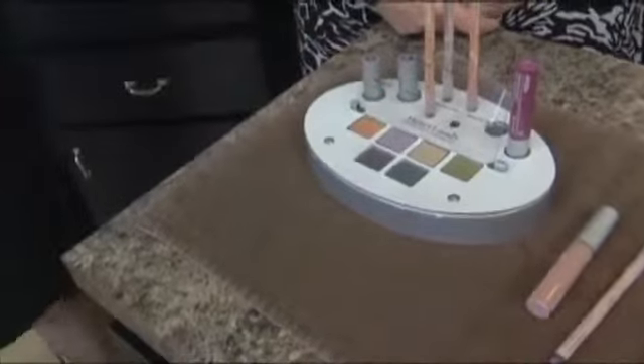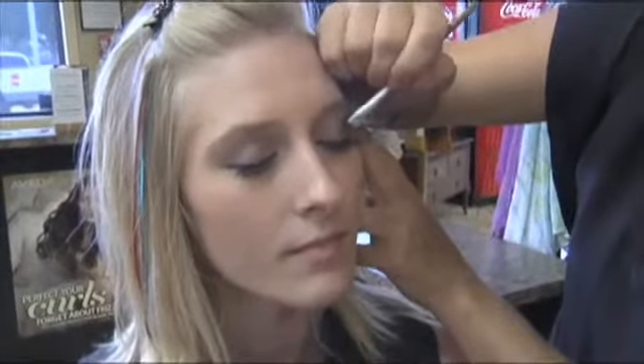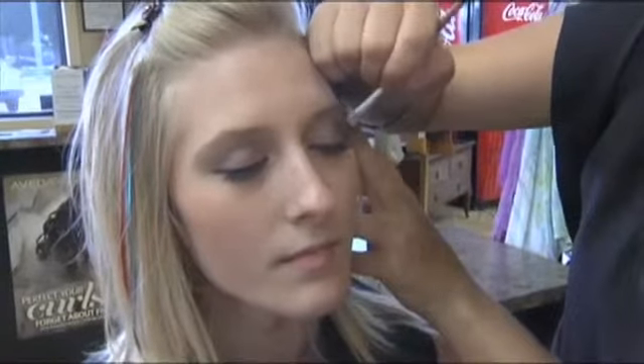Mandy does such a great job blending the colors — she just does an excellent job at that. So I recommend for anyone to come in and get an application from her. I love it.